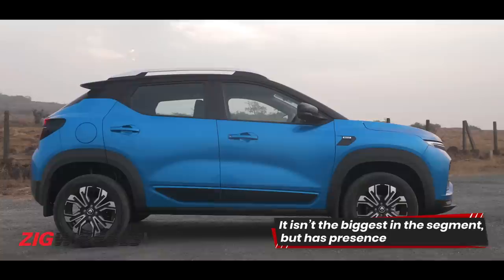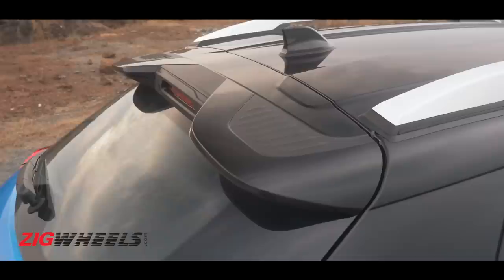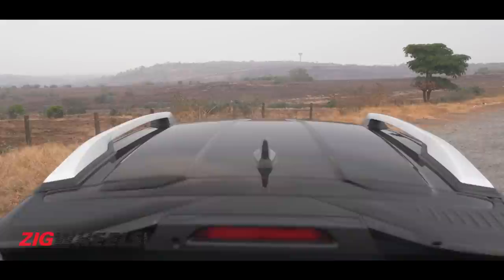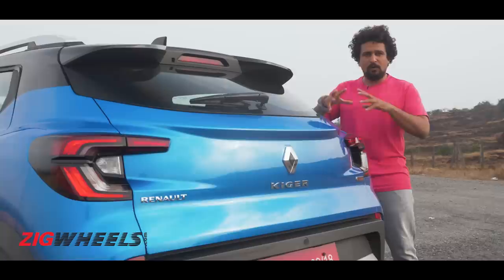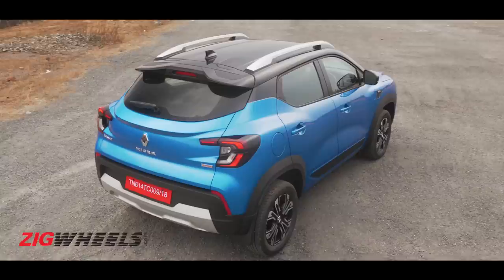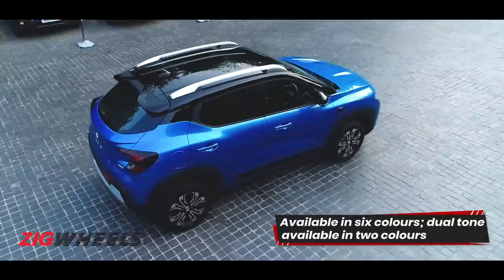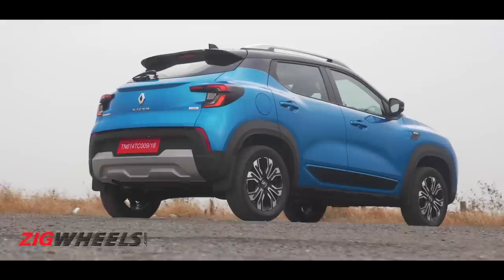With those chunky roof rails and 205 millimeters of ground clearance, its SUV credentials are very visible. Third, it looks sporty — the roofline flows towards the rear into a spoiler that juts out and looks really cool. The tailgate sweeps in and tightens things up, while chunky tail lamps stick out towards the edges. Renault will offer dual-tone color options right from the base variant.